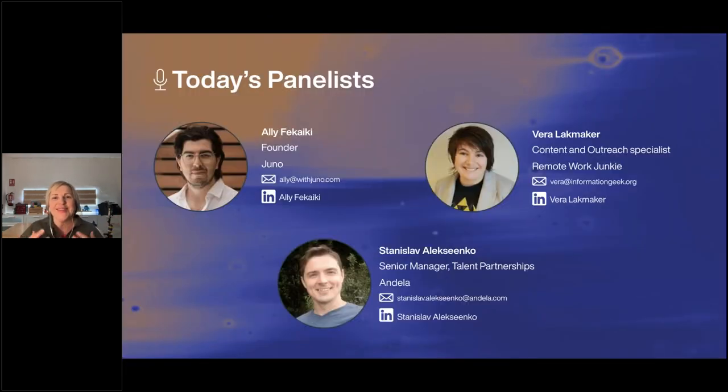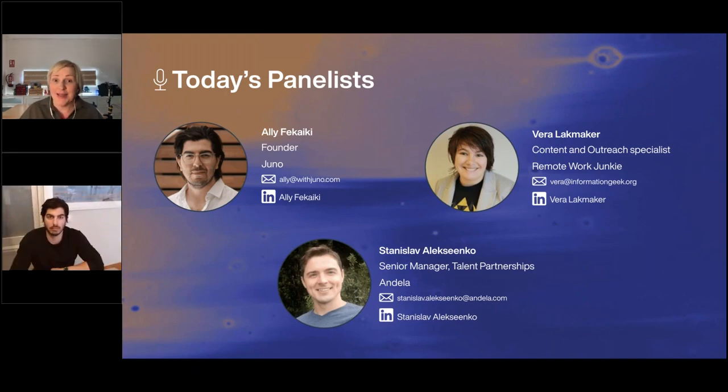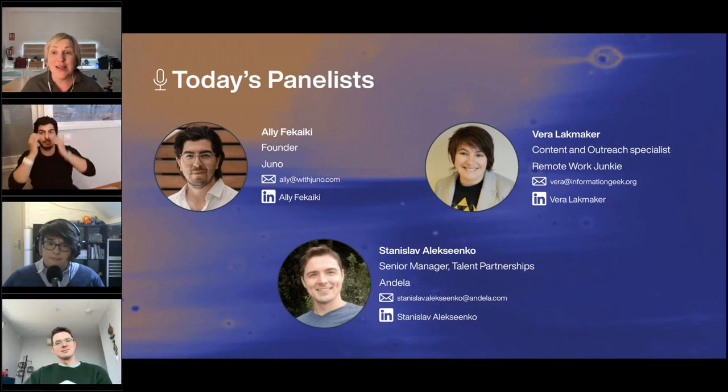Let me welcome today's wonderful panel. I'm going to go around the panel and ask them to introduce themselves. I've got Ali, who's geographically near me — he's down the road in Barcelona from Zaragoza. Then we'll go over to Vera, who's based in Belgium — Vera Lachmacher. And then over to Stanislav, who's over in New York, over the pond, as they say.